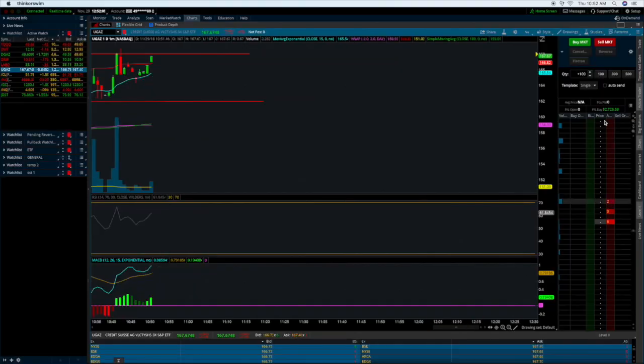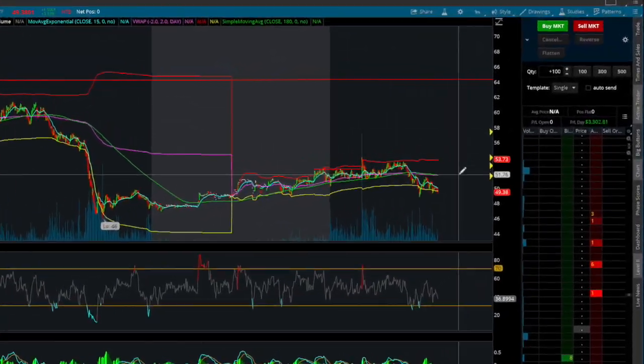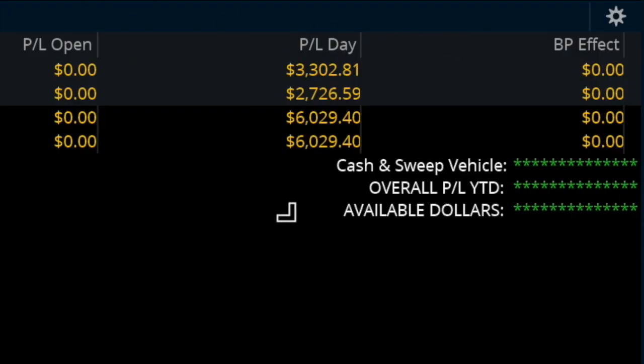There you have it, team — up a little bit over $6,000 on the day. Up a little bit over $2,700 on Tinker Simple UGAS, up a little bit over $3,300 on Tinker Simple DIAZ. That's a total of $6,029 profit on the day.